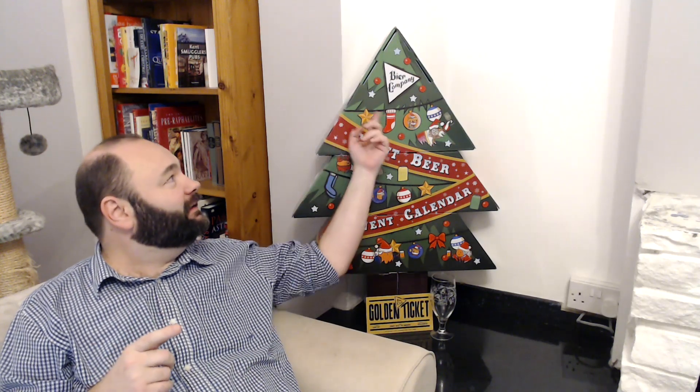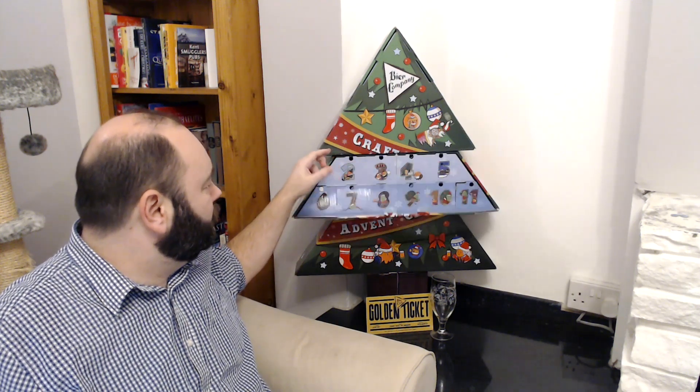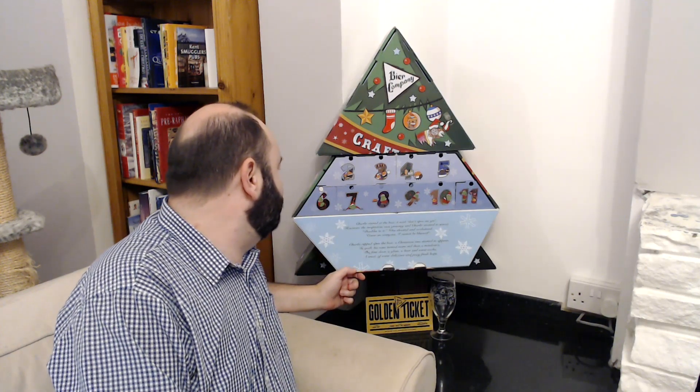Hey guys, Jonah here. As you can see, sitting next to the Christmas tree — the Christmas tree that is part of the beer company advent calendar 2022. I've had a few teething problems with this, as I kind of documented already with lots of stuff online, but that is not what this video is about. This is purely about the beer, and today is day number two.